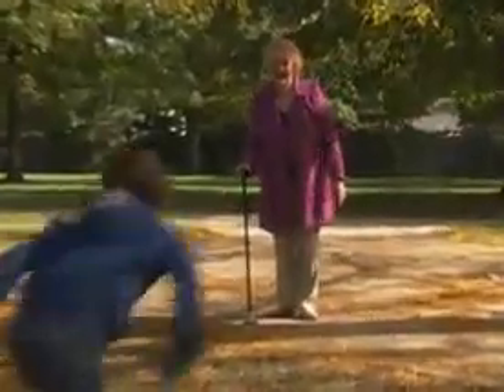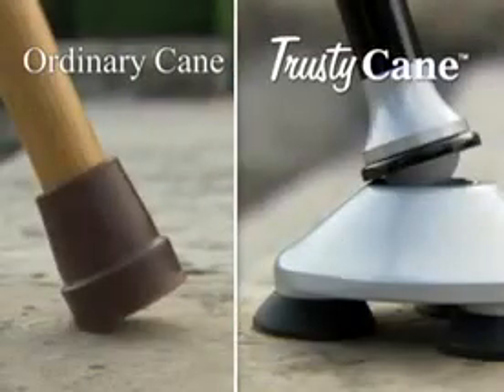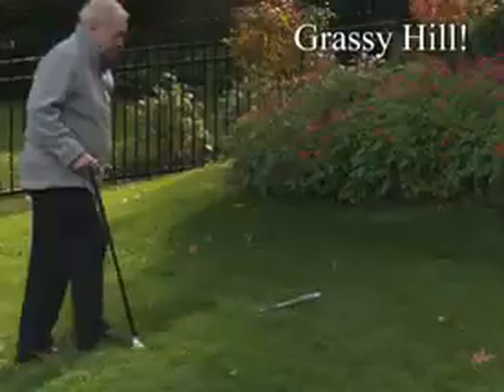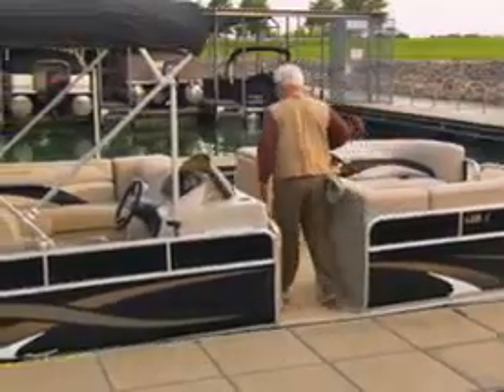Trusty Cane makes it easier to do the things you like, and this triple tread design improves stability. Just look at the difference — a slippery slope, a rocky path, steps and stones, or a grassy hill. Now you can enjoy the freedom to go anywhere you like, so get out there and be more active.